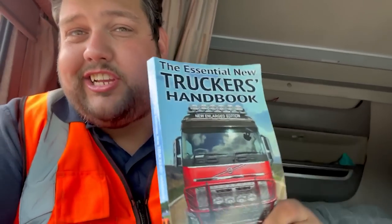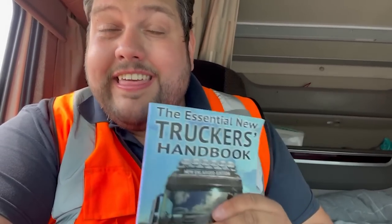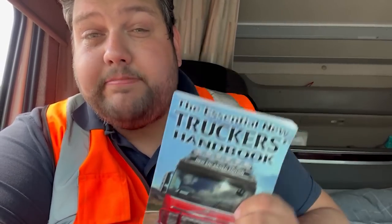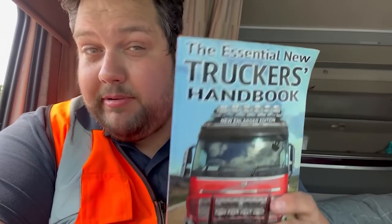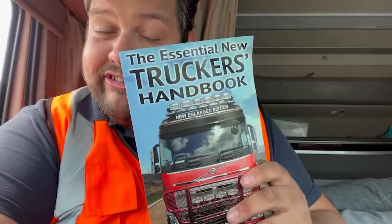This is the part of the video where we talk about the Essential New Truckers Handbook by Malcolm Green. If you want to know anything regarding HGVs or working hours, you need to purchase this book because everything is in it. If you're already an HGV driver and think you know all this stuff, buy it anyway because it's going to refine your existing skills. Link in the description below - go buy yourself a copy now.